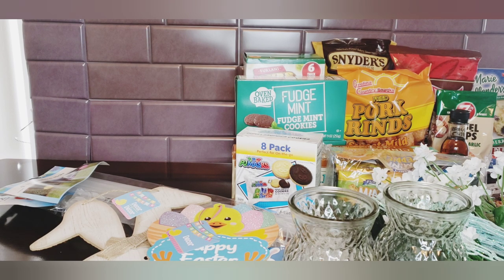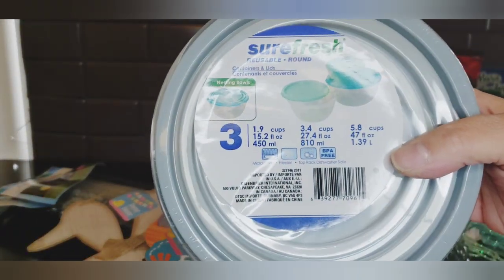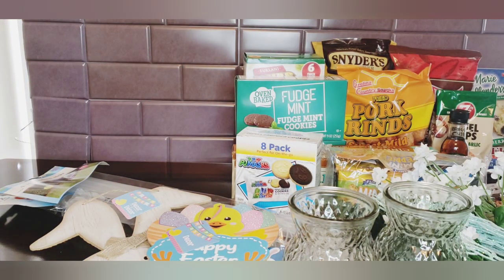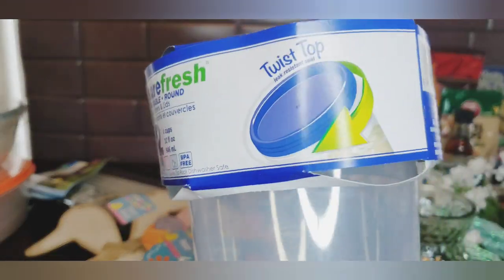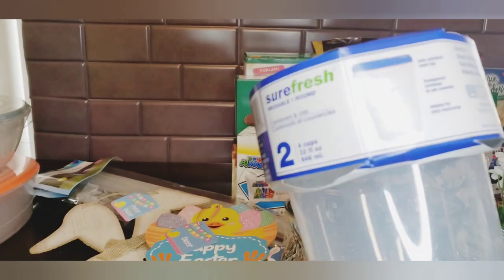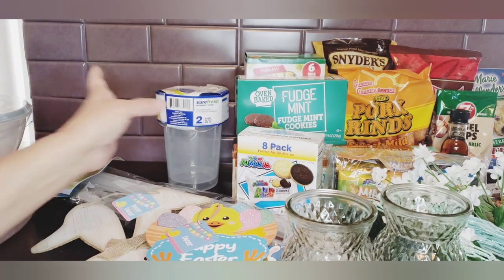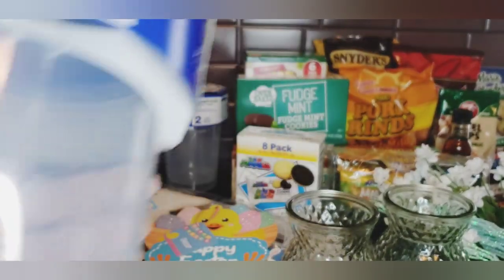I found the Sure Fresh three-pack and picked those up for my daughter who just moved to a house - I thought she could use some Tupperware. I also picked up the gray three-pack - I've used them and love the way they close, pretty good quality. I also picked up two packs of the Sure Fresh round twist tops, which would be nice for soups or even in your craft room.